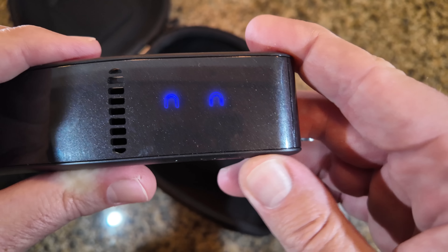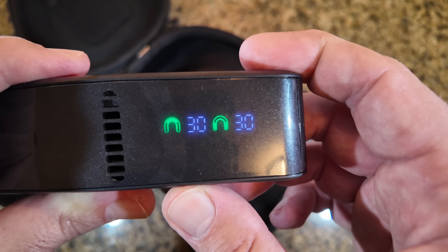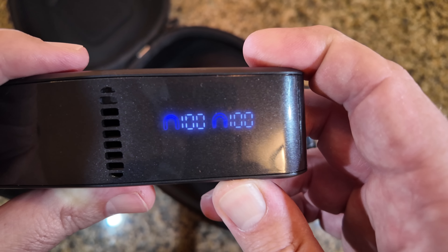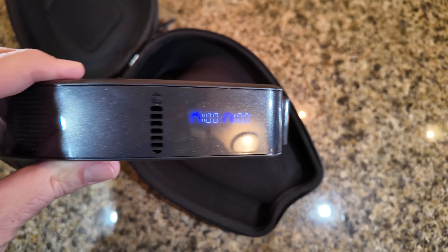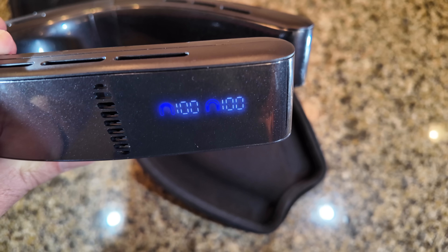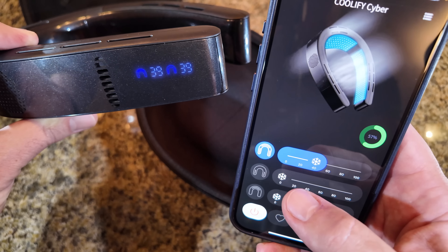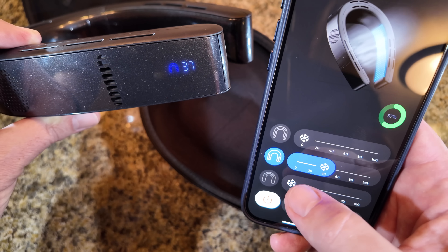You can actually charge this while it's on your neck, so if you're sitting somewhere and want to keep it running, you can — it supports 20-watt fast charging and can go from zero to 80 percent in about 1.2 hours. The Coolify Cyber mobile app was really impressive as well, giving you ultimate control over the air conditioner.